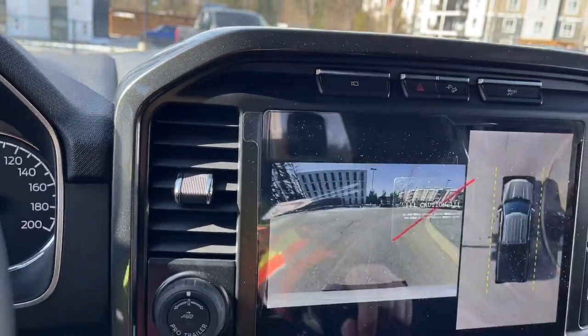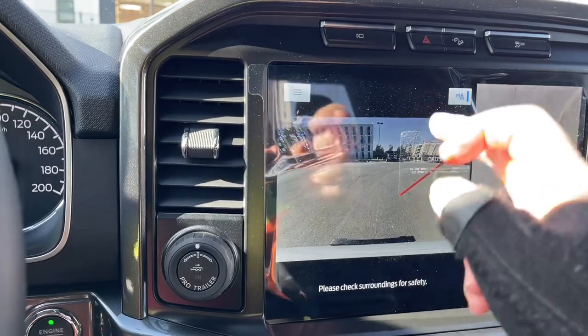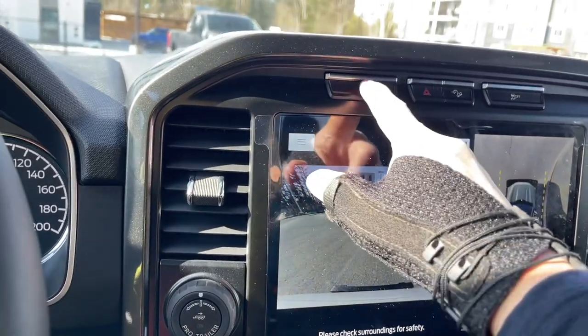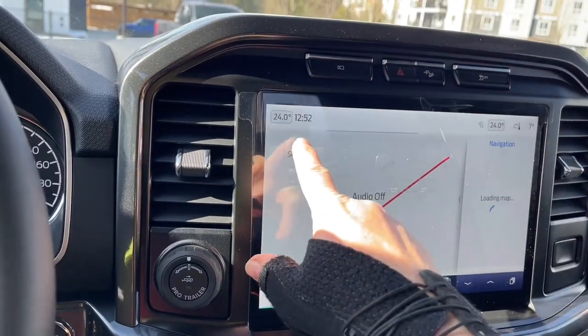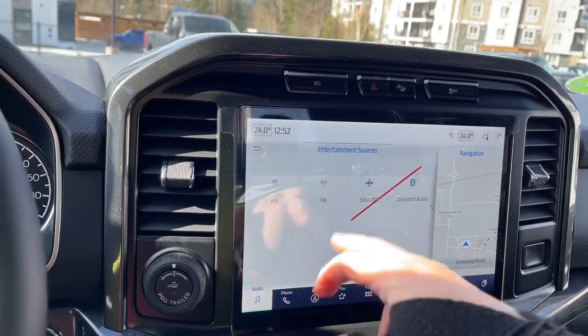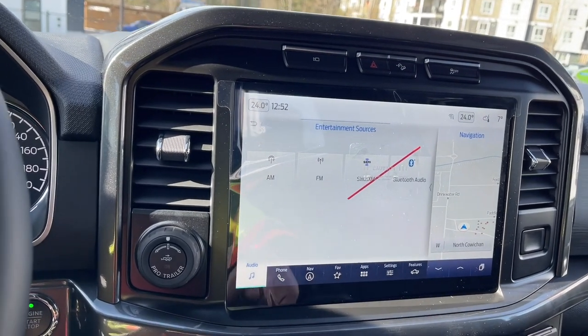Here we've got our camera — press on that and it'll give us a view of where we are, and the view in front of us. We also have hazard lights, hill descent, and traction control, and we can go into our sources for audio. The little red line is simply a protective cover on the screen that'll come off when the vehicle is sold.